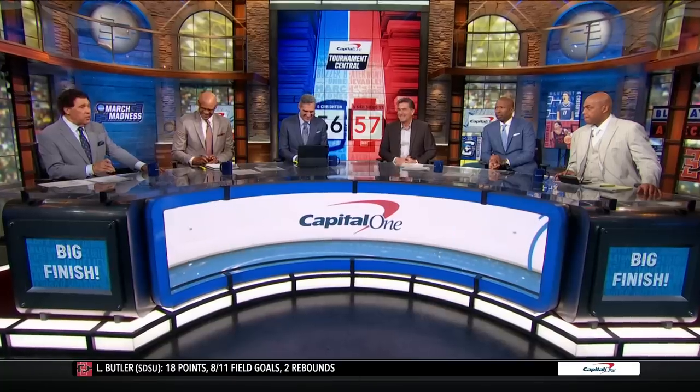Welcome to Capital One Tournament Central. Greg Dumble alongside Clark Kellogg, Jay Wright, Kenny Smith, Charles Barkley, and our rules analyst Gene Steratore. Let's go directly to that final play, the inbounds pass. Let's take a look at it.